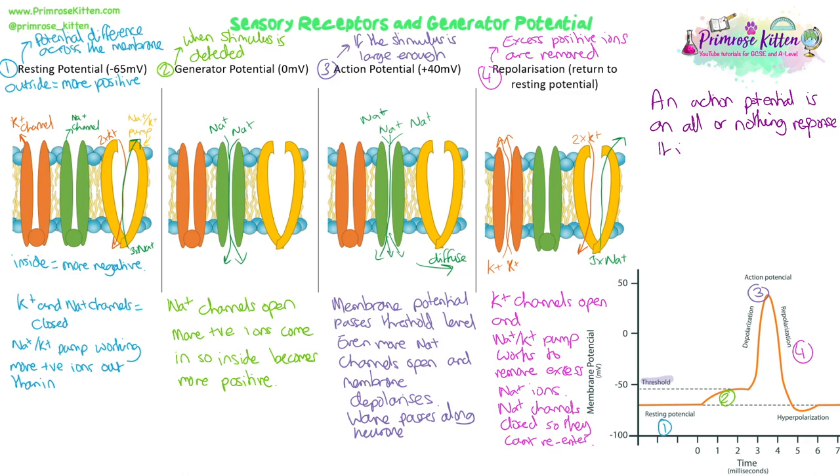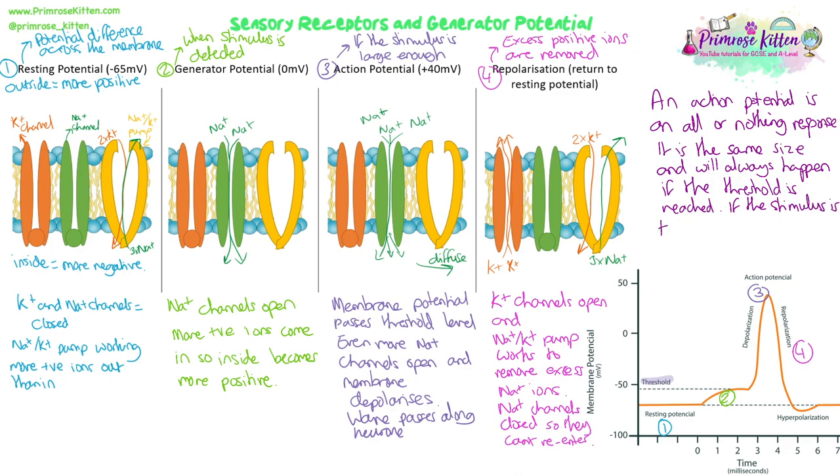The action potential is an all-or-nothing response — it's always the same size, always going from about minus 65 to plus 40, never any higher. It will always happen if the threshold is reached; once we get past the threshold, there's no stopping it. If the stimulus is too weak and we don't reach the threshold, it won't happen. There is no in-between, and there is no stronger or weaker action potential — they're always the same in terms of the change in membrane potential. It's just about whether or not the threshold is reached by the generator potential.